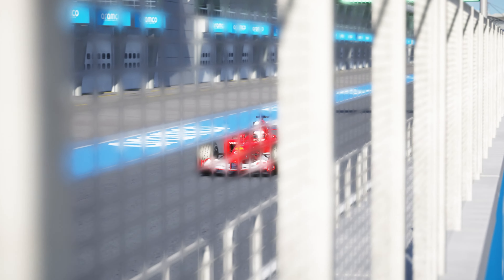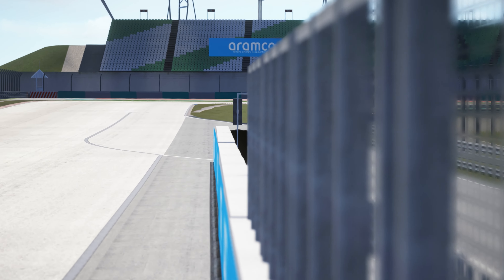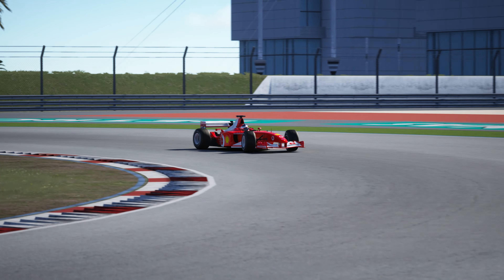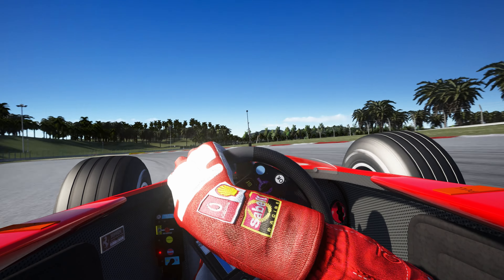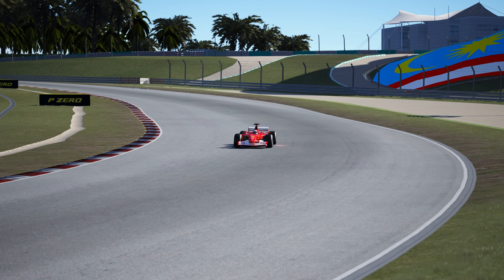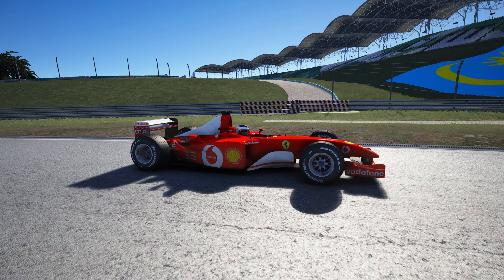And now for the most downloaded car on Race Department with 189 thousand downloads — the Ferrari F2002. It had a screaming 3-litre V10 engine producing up to 900 horsepower in qualifying mode and weighed just 600 kilograms. Driven by Michael Schumacher and Rubens Barrichello, this car won 14 out of 15 races that year, nine of which were one-two finishes. Schumacher finished every race that season on the podium, never finishing lower than second place. Due to Ferrari's dominance, some people blamed them for making Formula 1 boring — but there's absolutely nothing boring about this car.